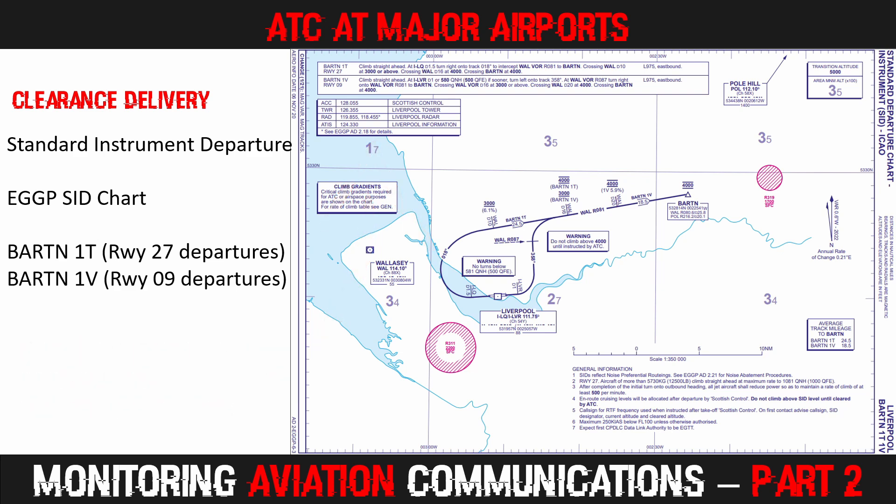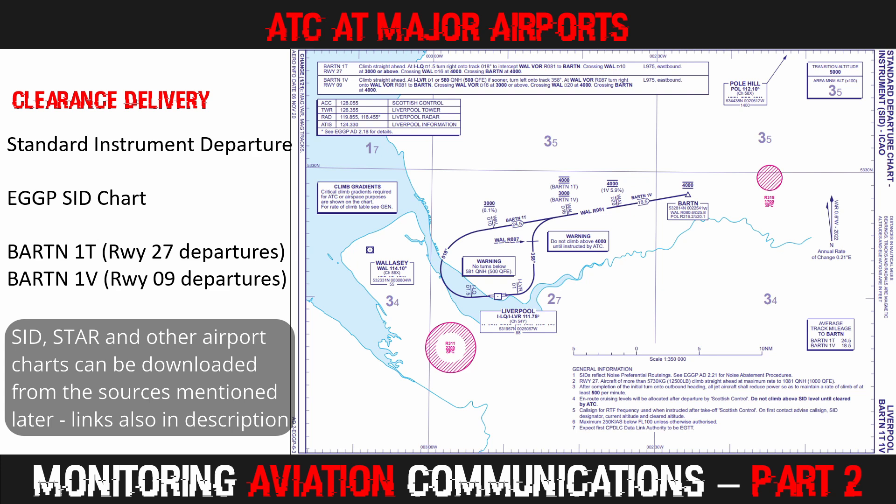The SID chart shown here displays the Barton 1 Tango and 1 Victor departures from Liverpool John Lennon Airport in England — an airport I have flown from many times. Barton 1 Tango is for aircraft taking off on runway 27, while Barton 1 Victor is for aircraft departing on runway 9. Both departures deliver aircraft to Barton Waypoint at an altitude of 4,000 feet. If you live in the US, Canada, the UK, or Australia, you can freely download charts such as these from various websites shown later in this episode.